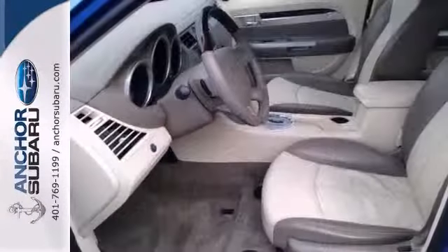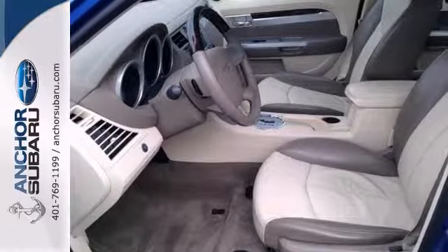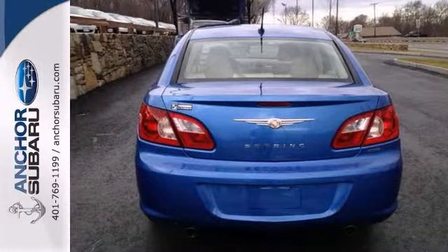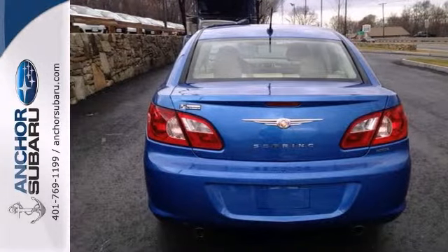We also get automatic transmission, front wheel drive, and a 3.5-liter six-cylinder engine. We've got it here, so the leather seats won't be here for long. Stop by our dealership or give us a call for more info.